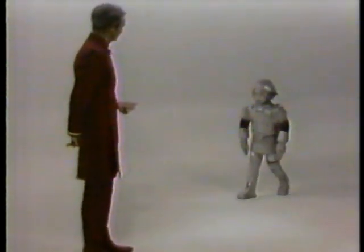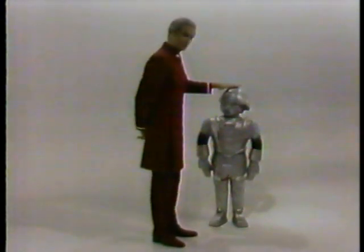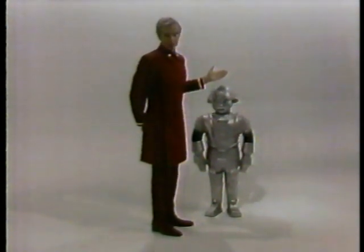Let me show you. You see that little fellow standing over there? He looks small, doesn't he? Watch. Say, fellow, would you mind coming over here, please? Well, it just goes to show you that sometimes moving a thing closer doesn't change the size very much.